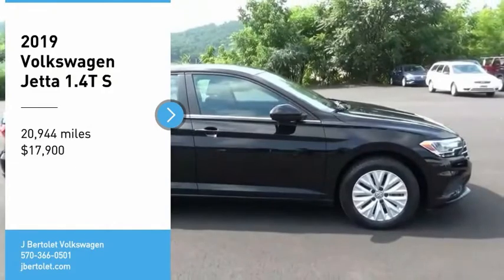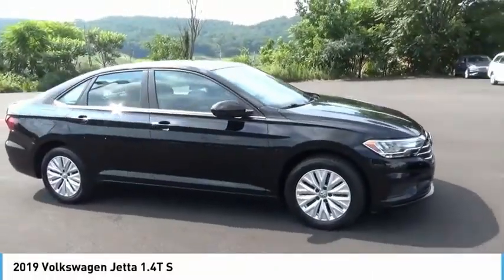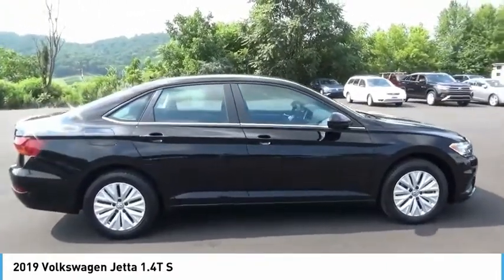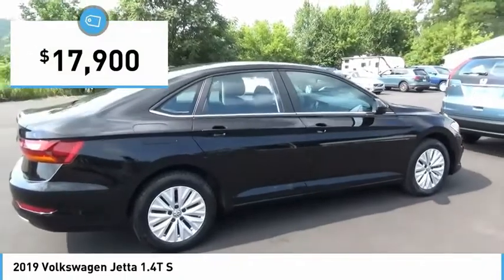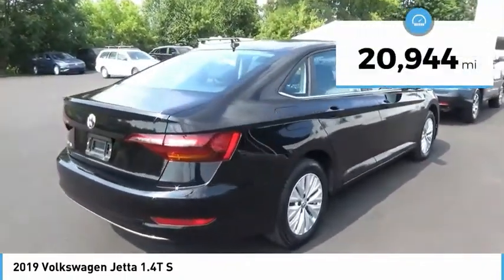Make a great choice today with the 2019 Volkswagen Jetta. The Jetta is a premium car that is family-friendly with a great price, agile and confident handling, and is priced below $20,000. This vehicle has less than 25,000 miles.